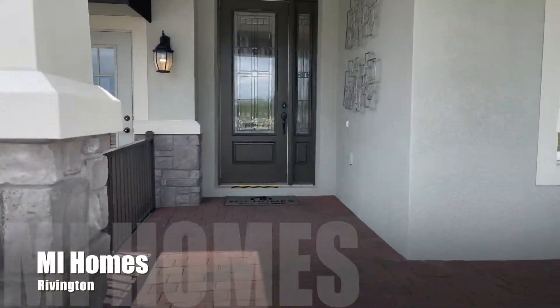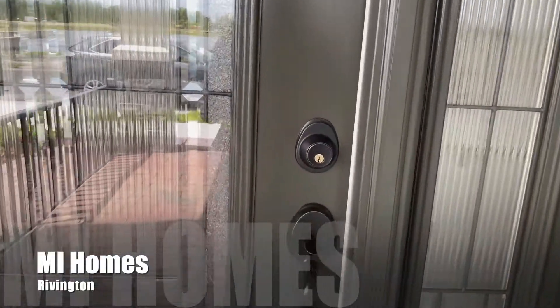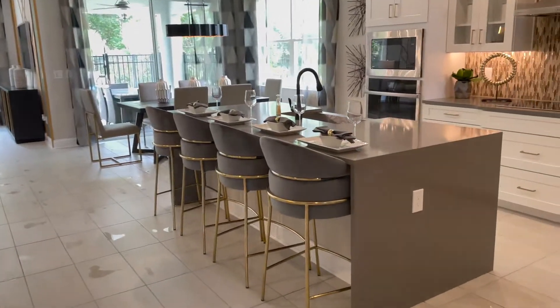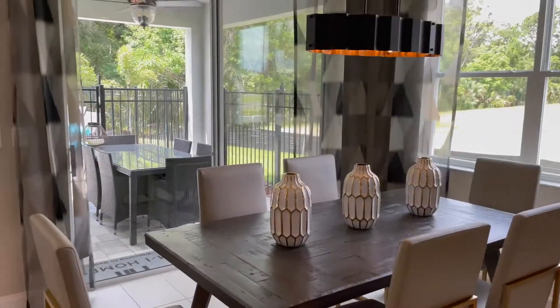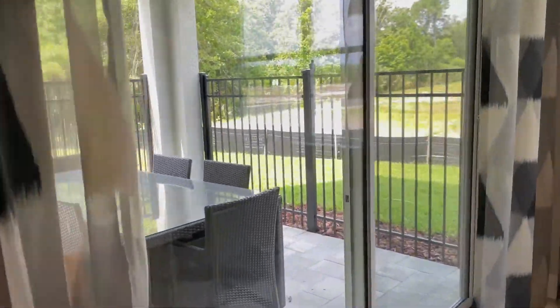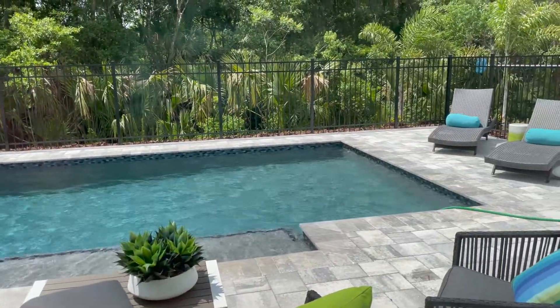Now we're going to take a look at MI Homes and see what they're doing in Rivington. There are about 700 houses going to be built in Rivington altogether, and MI is one of the builders. They do not have lots available right now. They're working through a list of buyers who are already interested, and they anticipate they will be through their waiting list in late July, with new lots available starting in August. There are four — possibly five — phases, and we're still in phase one. Lots for MI Homes are ranging between $18,000 and $30,000, and you can get a three- to five-bedroom home, with the largest being about 3,800 square feet.